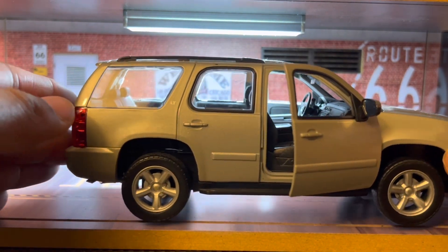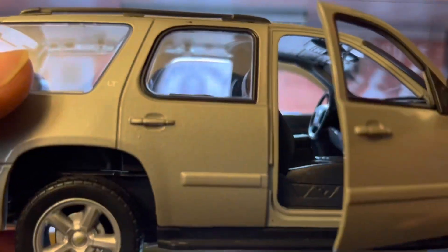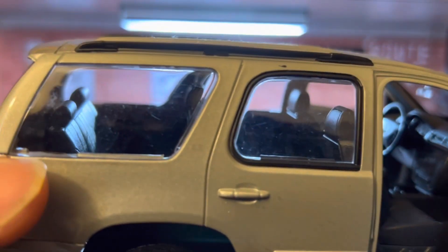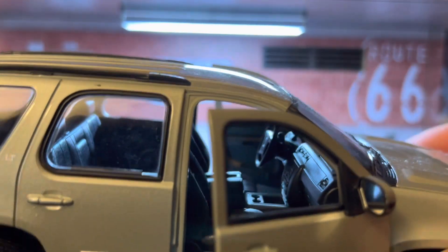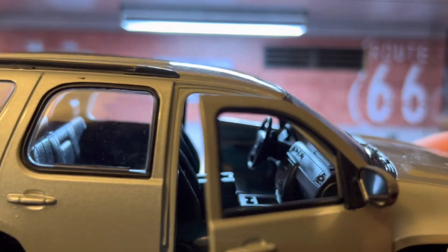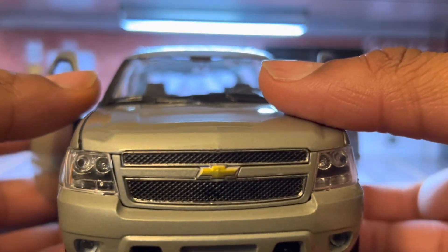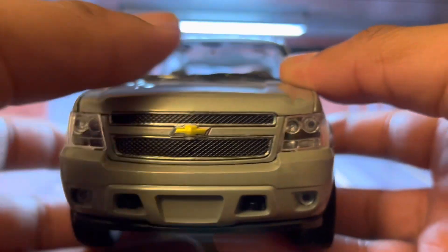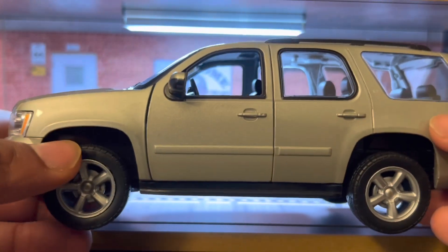But if you look closer — and as you can hear, my cat again has an appearance on the channel — it has three rows of seats. You have one seat right here, a seat right here, and then of course the driver and the passenger side of the car. This is an LT version of it, very nice. I actually bought this out of Rite Aid.